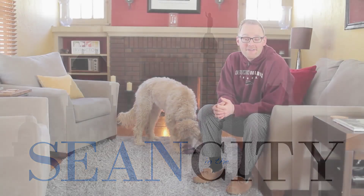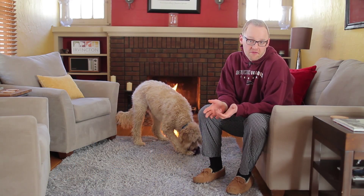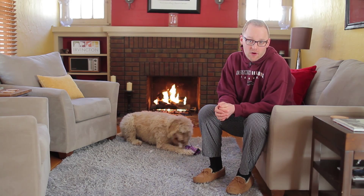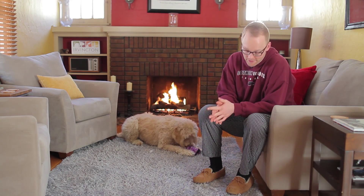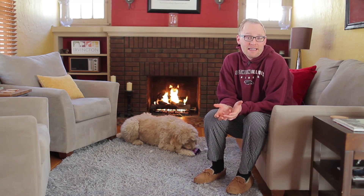Hey, it's Sean in the city at my very favorite place to hang out in town — my house. One of the first things I do when I get home every day is put on more comfortable clothes. Maybe you do that too. So that explains the pajamas. We're talking about spring home improvement ideas.